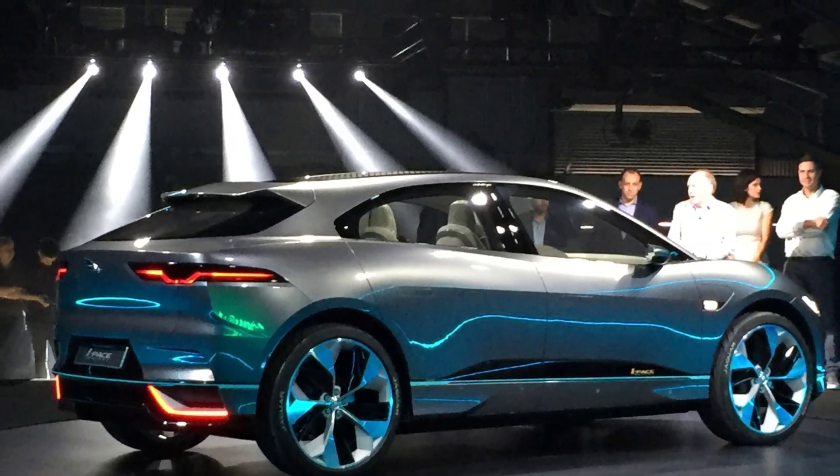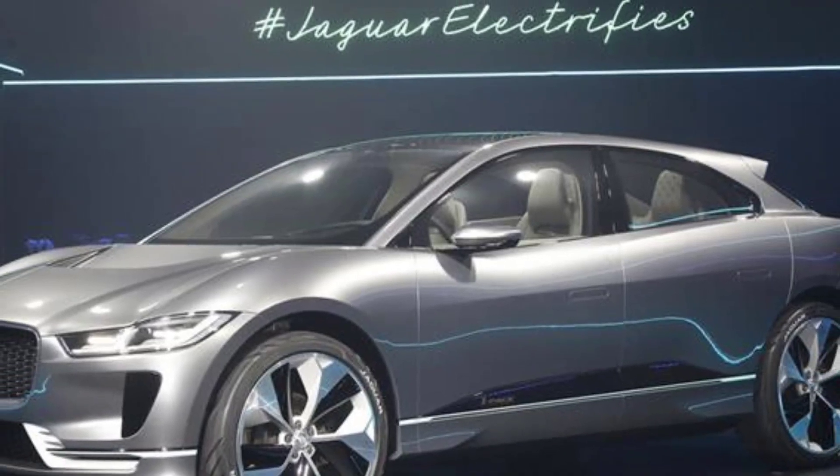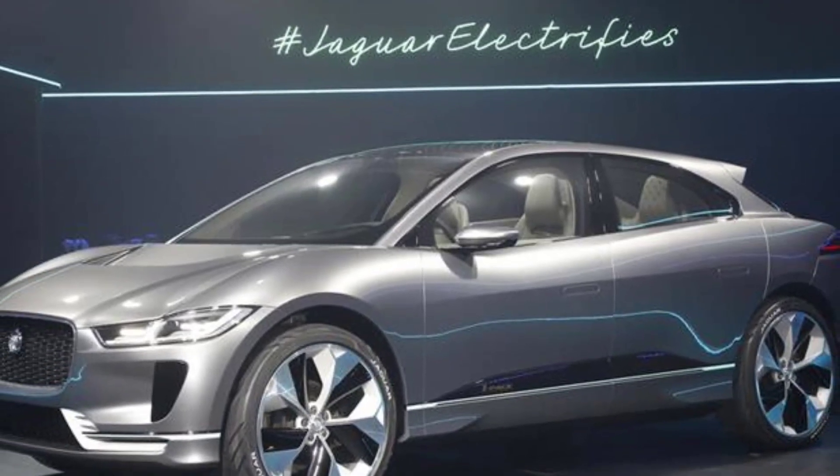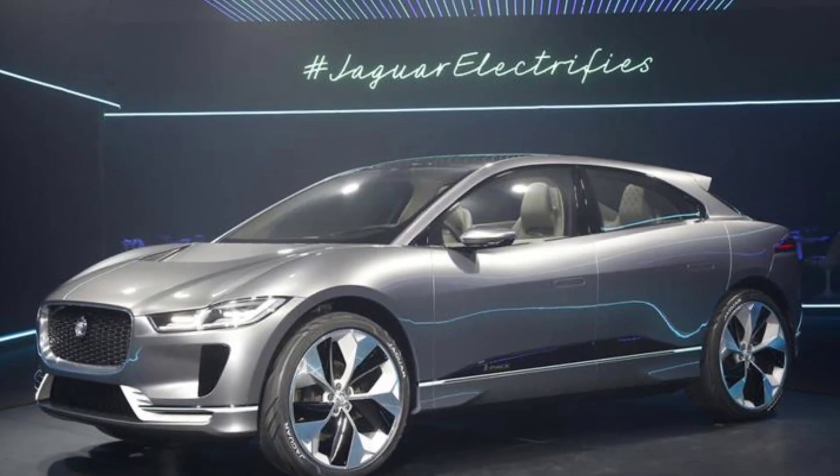From 2025, Jaguar will be an all-electric brand with a number of new products, but that doesn't mean Jaguar's first electric car should be forgotten, nor the British brand with the updated I-Pace.